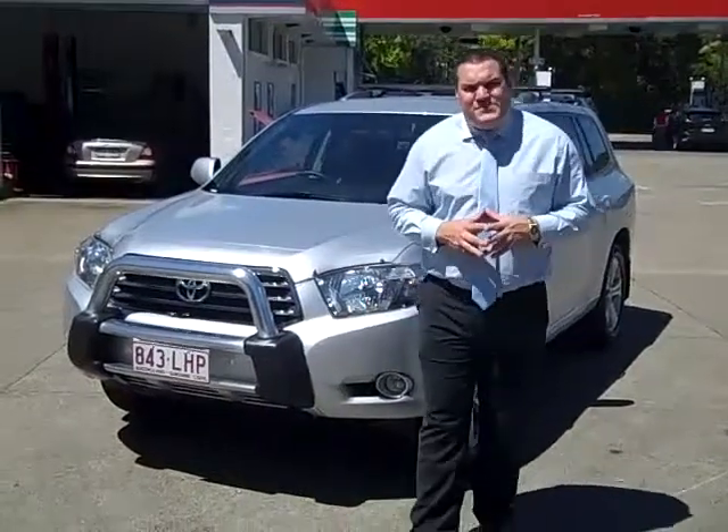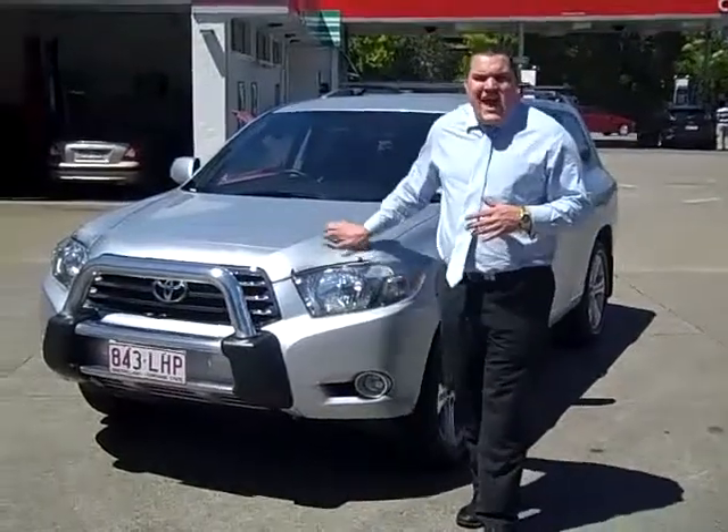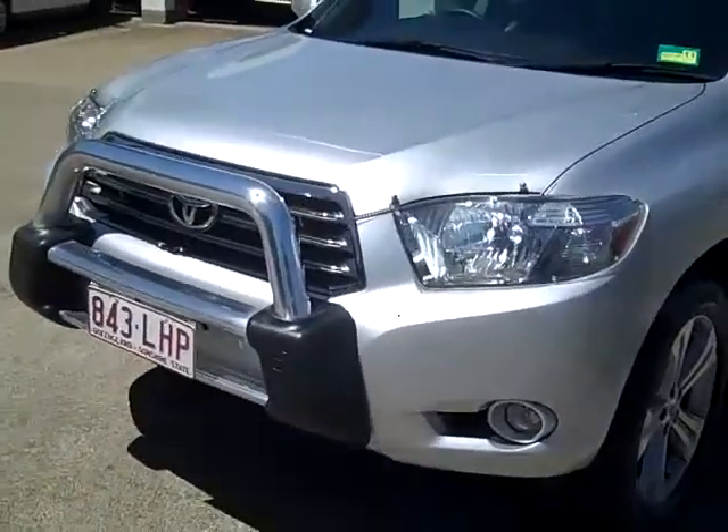Hi, welcome to Toowong Mitsubishi and Kia Motors. My name is Ashley and today I'm going to show you the KXS two wheel drive Toyota Kluger.